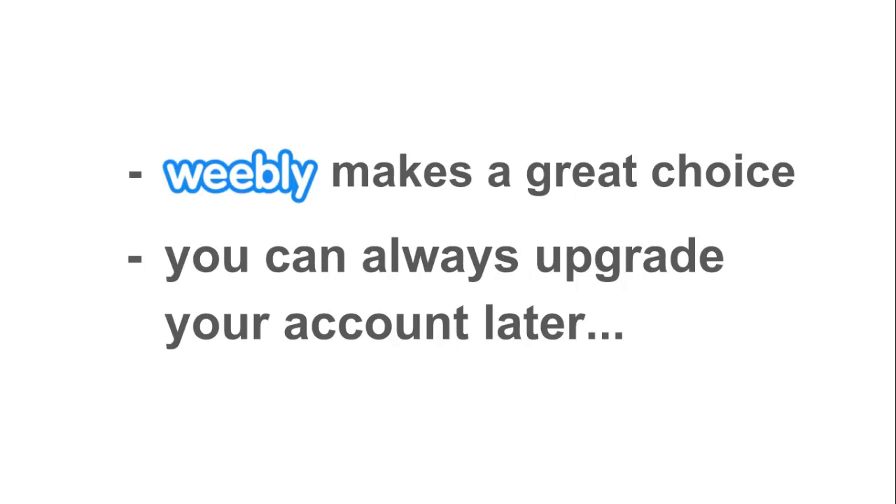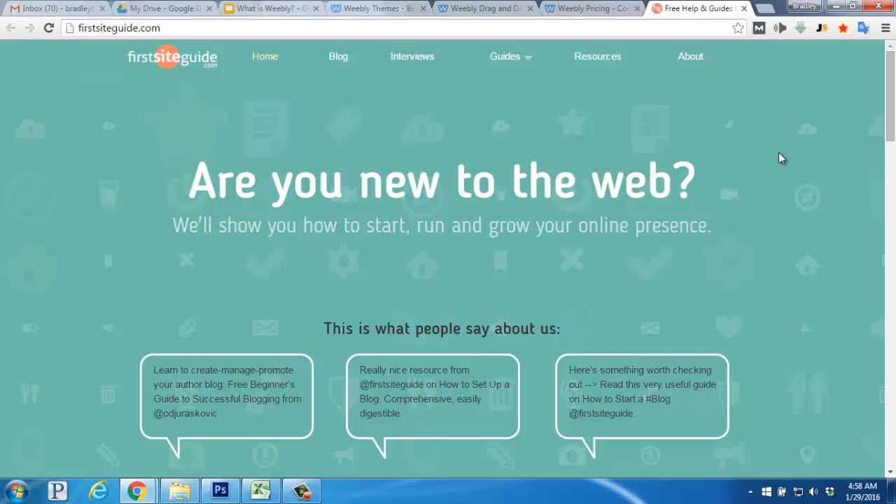The free account will allow you to get used to the platform and you can always upgrade your account later. If you'd like to get a website set up with Weebly or another content management system, we have a bunch of helpful video tutorials and guides over on our website at firstsiteguide.com. We'd also be happy to help you out with any questions you might have, so feel free to contact us. Take care and enjoy your new website.